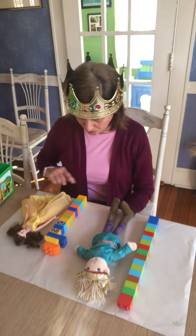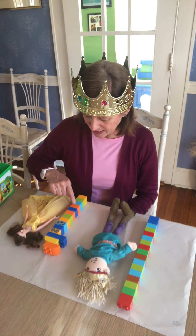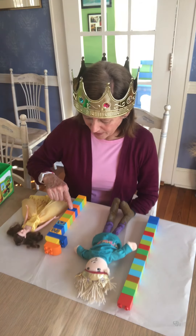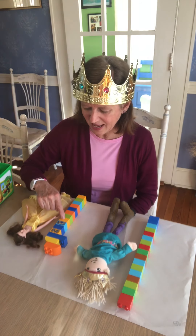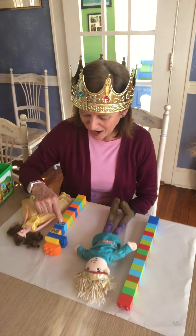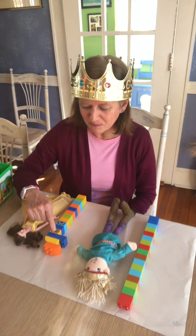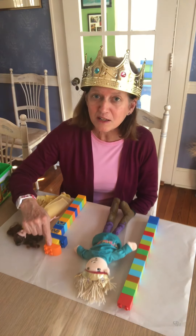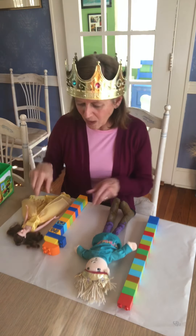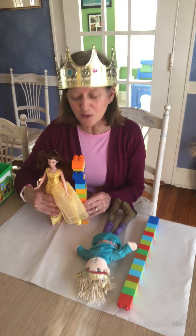Are you ready to count with me? Let's do it. One, two, three, four, five, six, seven, eight, nine, ten, eleven, twelve. Come on, friends — thirteen, fourteen. Wow. So let's take a look — Belle is fourteen Legos tall. Isn't that awesome, friends?